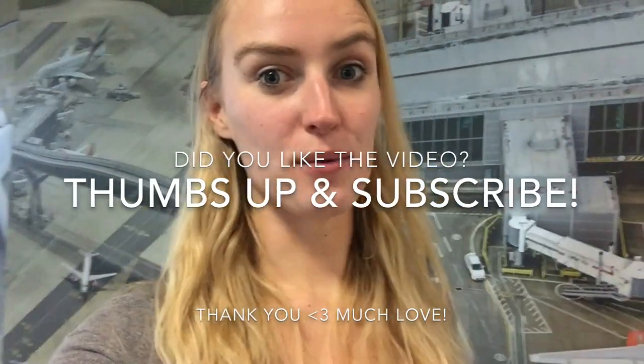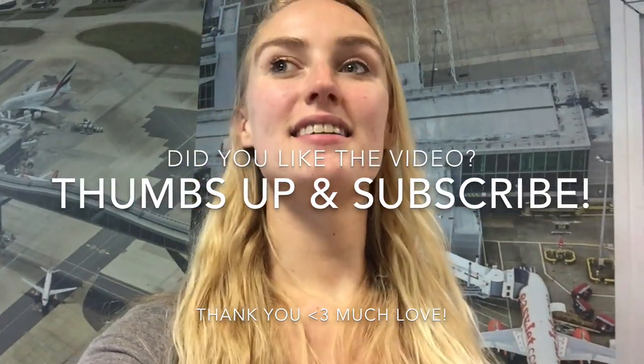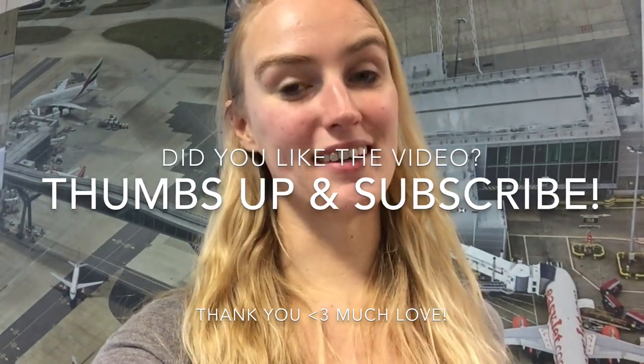I forgot to say one thing: please, if you like my videos, give them a thumbs up! And don't forget to subscribe to my channel if you haven't done so already. Thank you so much — it means a lot to me.